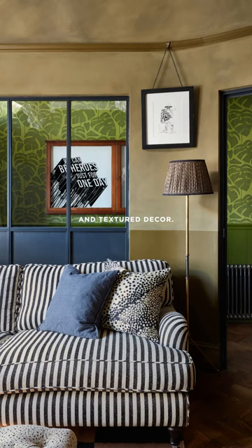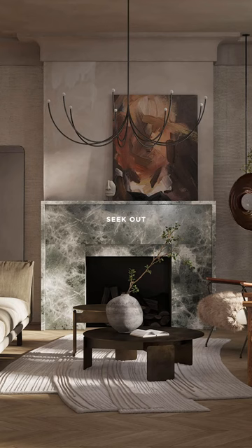Think stucco, brick, and plaster techniques. And if you lack these design elements, they can easily be replicated with wallpaper or paint.